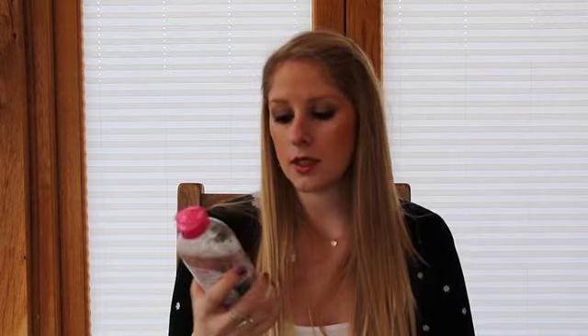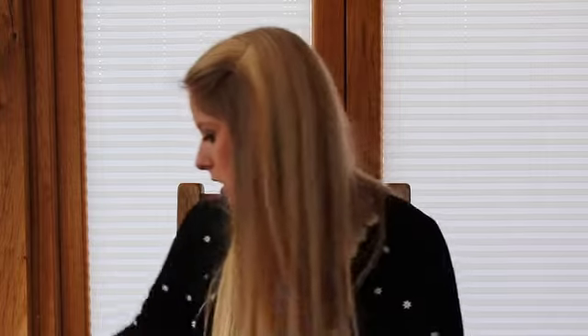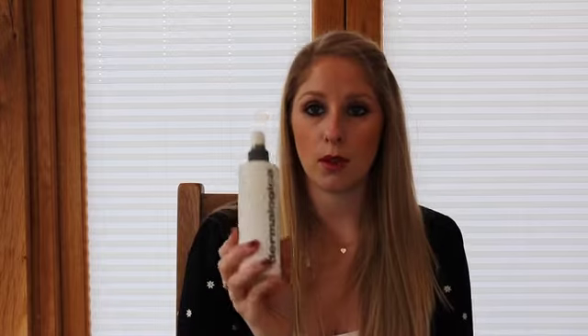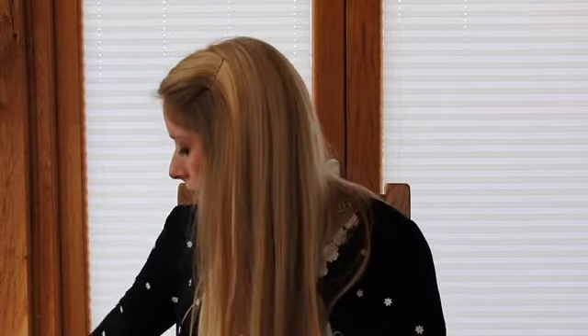Moving on to toners. There's the Garnier Micellar Cleansing Water — easy to get hold of. It removes makeup, cleanses and soothes with no rinsing needed, for face, eyes and lips. It's got no perfume or scent at all. I've only just started using it over the past couple of months but it's definitely a favourite of 2014. Another one I use — more of a luxury — is the Dermalogica Multi Active Toner. I love all the Dermalogica products; the smell is so relaxing.